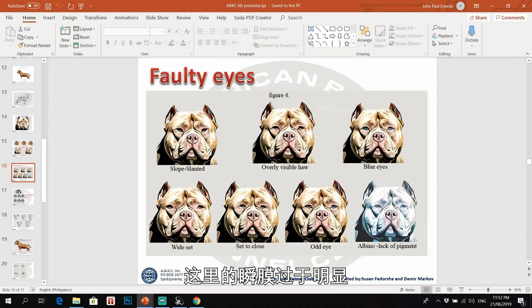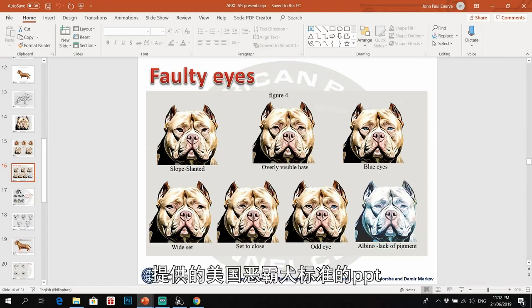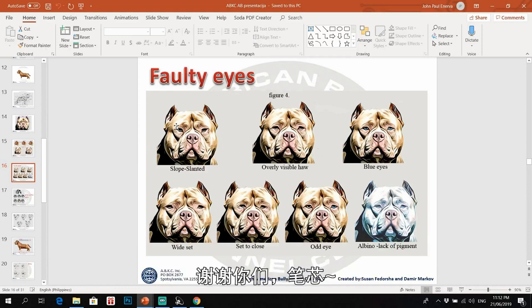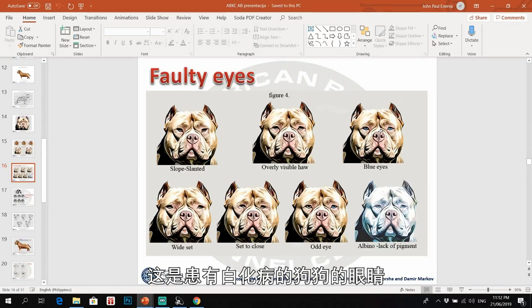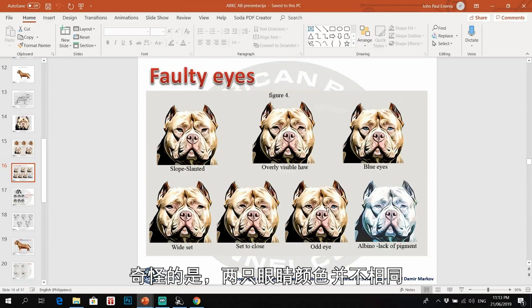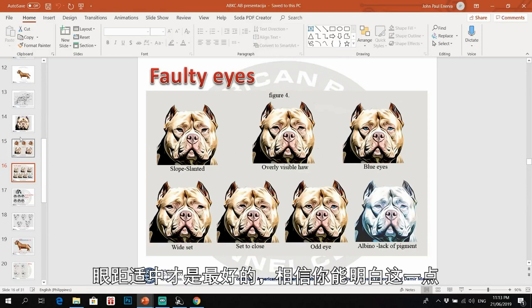This is the overly visible haw, wherein the inner part of the lower eyelid is very visible — these are also faulty eyes. This is albinism. Odd eye means two different colors of eyes. We also don't want the eyes set too close or too wide — there should be a balance.